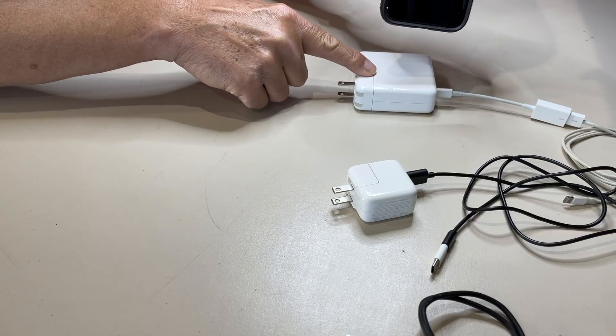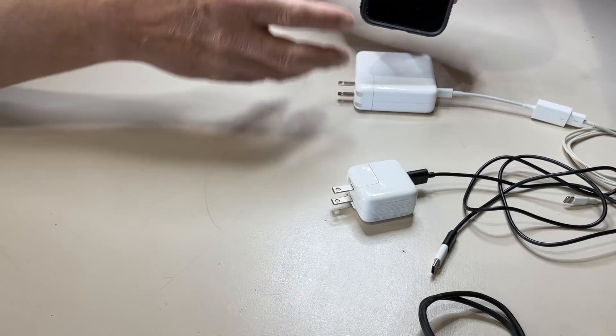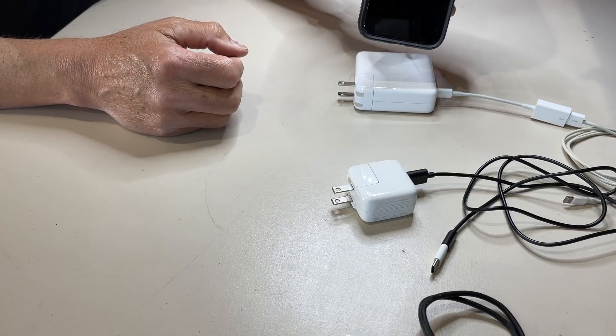That hopefully gives you some idea of the difference between the different styles of chargers for your electric vehicle. Let's have a look at the mobile connector that's included with every electric vehicle. Each manufacturer has a different look to it. We're going to look at a Tesla mobile connector and I'll show you the difference between level 1 and level 2 types of chargers that charge the electric vehicle.